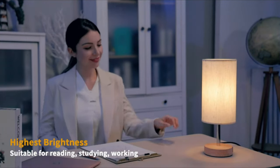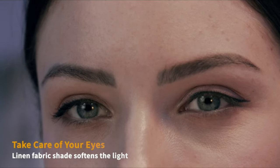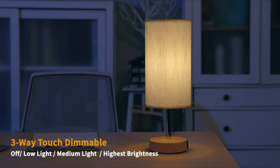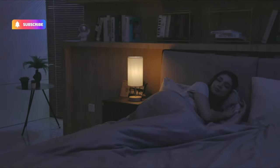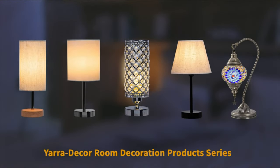This decor lamp makes your room appear classy with a bright shade and elegant look. This touch control dimmable table lamp is small in size, making it perfect to decorate anywhere in your house. An ideal USB table lamp for living rooms, bedrooms, study rooms, kids' rooms, and more — it enriches a warm and comfortable atmosphere in your bedroom or living room.